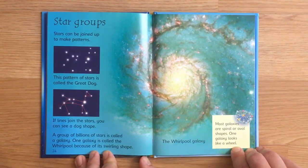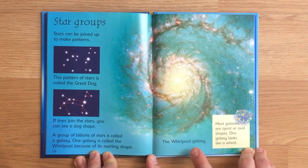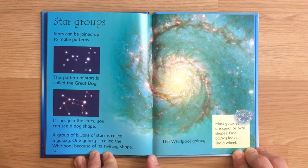Star groups. Stars can be joined up to make patterns. This pattern of stars is called the great dog. If lines join the stars, you can see a dog shape. A group of billions of stars is called a galaxy. One galaxy is called the whirlpool because of its whirling shape. This is the whirlpool galaxy. Most galaxies are spiral or oval shapes. One galaxy looks like a wheel.